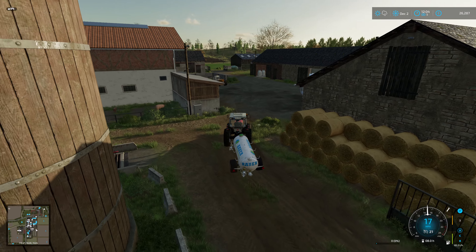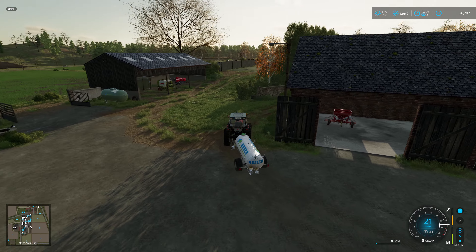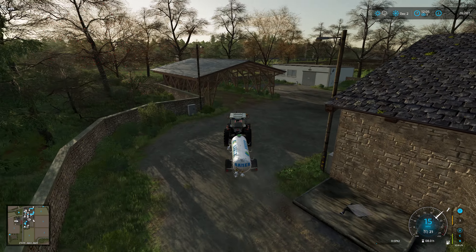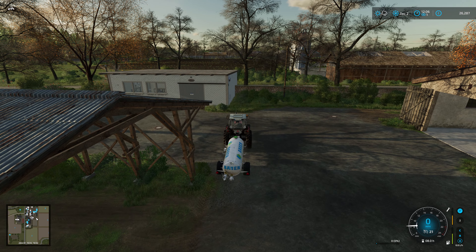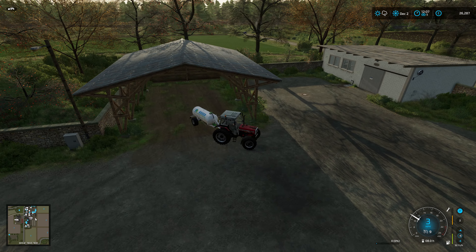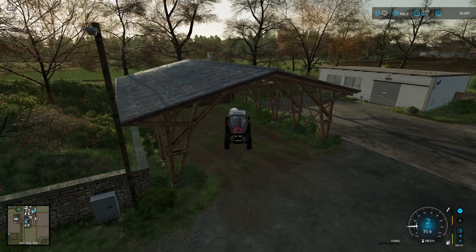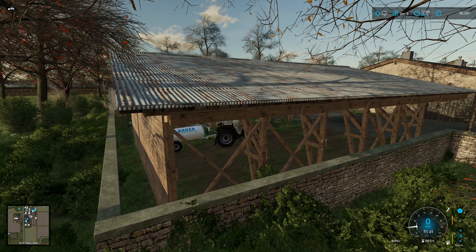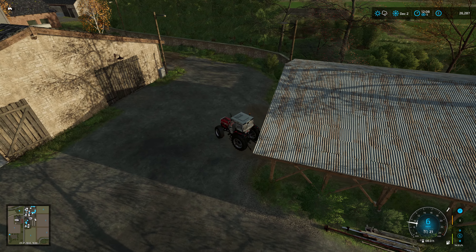So we're going to put the slurry tanker around the back. As I get more pigs they'll start to produce more slurry and more manure as well. But for now this can go in this shed here, probably over to one side. Looks lost in the shed doesn't it. That'll do. Lovely - I'm really pleased with that slurry spreader, it's really good.